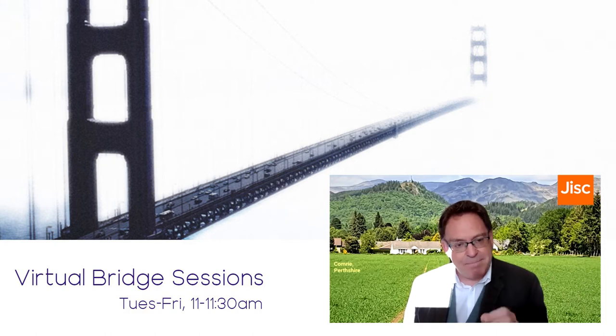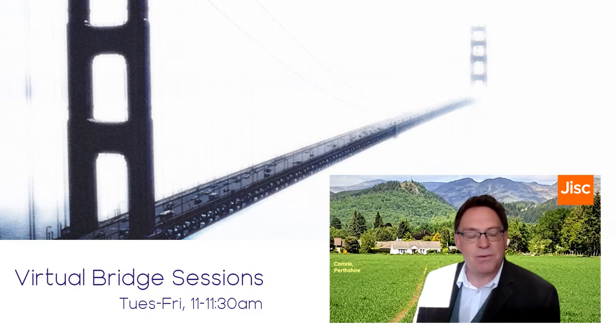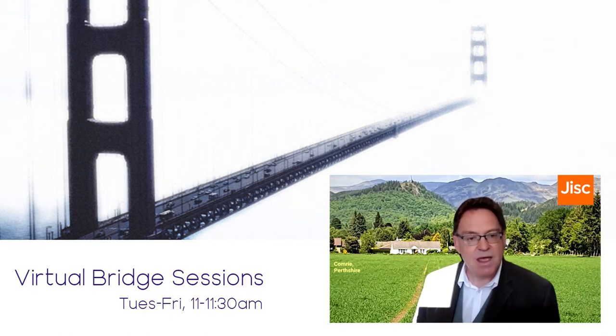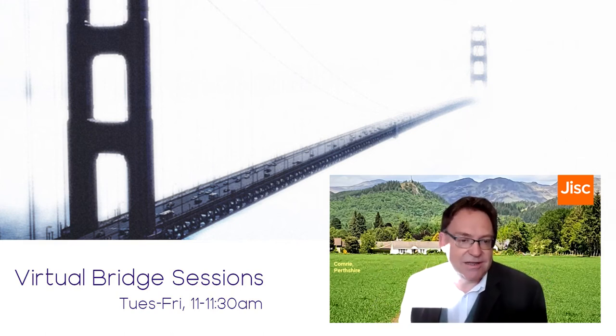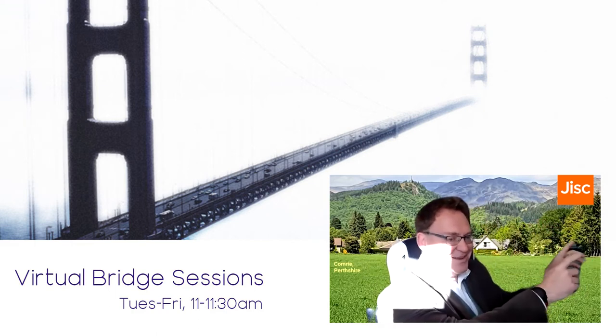The moment from the training that turned my attention most was during a practice session. One of my fellow participants was delivering a presentation — perhaps a little less confident — but she had, as many people do, slides with too many words. As soon as a slide came up, everyone's attention went to the slide and they forgot about her. And yet she was a very capable, engaging presenter making an impact. However, everyone's attention was over there on the slide.